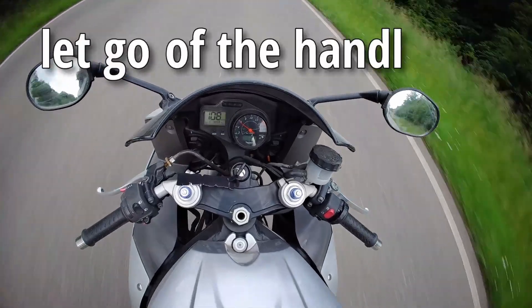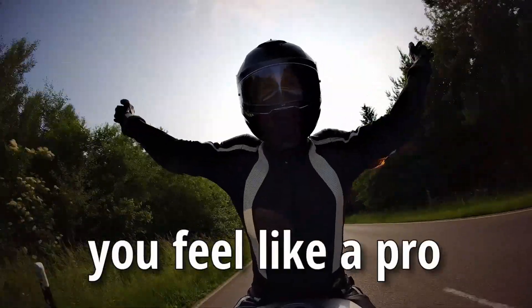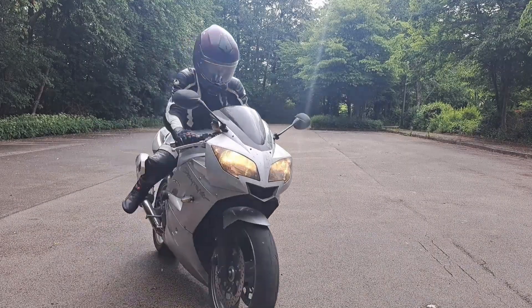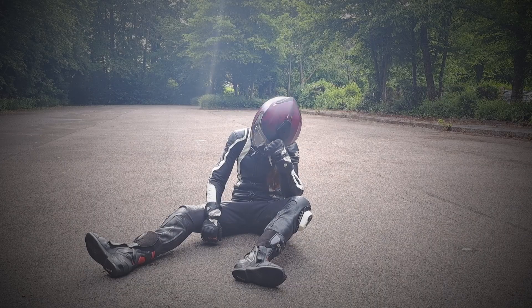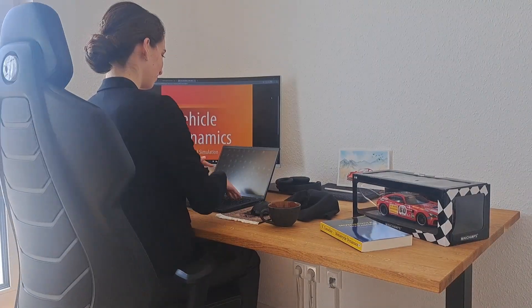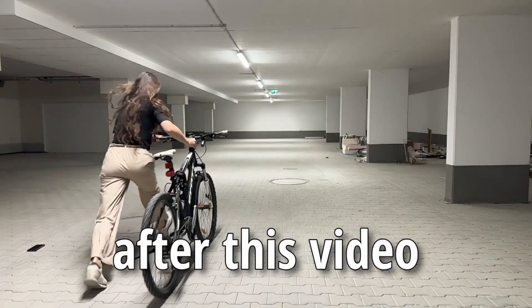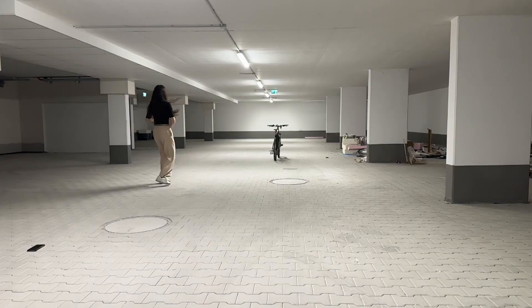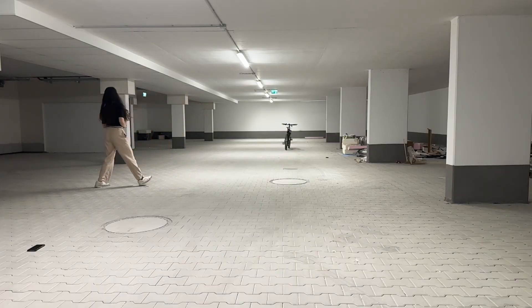Have you ever let go of the handlebars while riding? You feel like a pro, but you're not. Your motorcycle doesn't need you and it's not your skill, it's physics. Years ago I tipped over while riding slow and I blamed myself. But now as a vehicle dynamics engineer I know better.